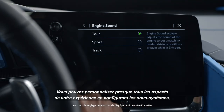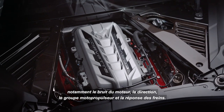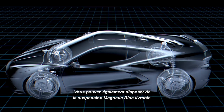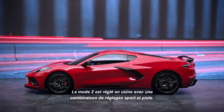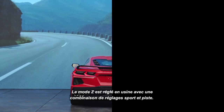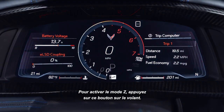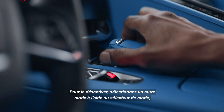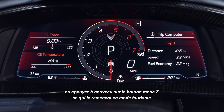You can personalize almost every aspect of your experience by configuring subsystems including engine sound, steering, powertrain, and brake response. You may also have available magnetic ride suspension. Z mode is set from the factory with a combination of sport and track settings. To activate Z mode, press the button here on the steering wheel. To deactivate, either select a different mode through the mode knob, or press the Z mode button again, which will send it back to tour mode.